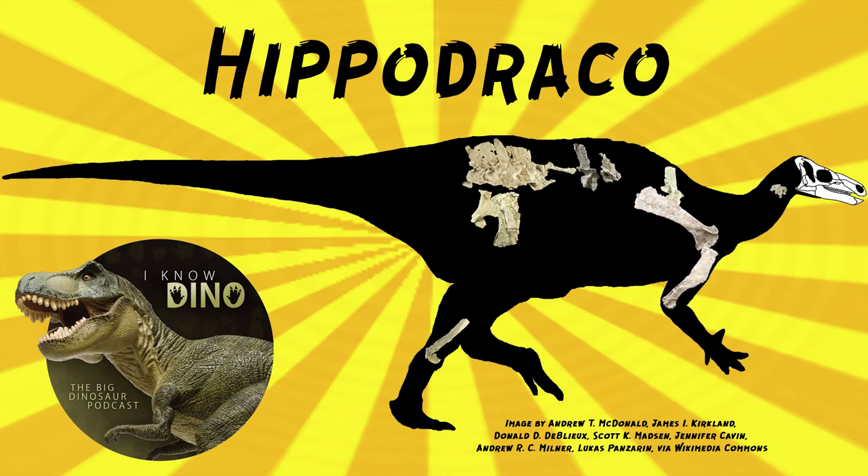The type and only species is Hippodraco scutadens. The genus name means 'horse dragon' — just like hippopotamus translates to 'water horse.' Hippodraco had this elongate head, like a horse. The species name means 'shield tooth' and refers to the shield-shaped dentary tooth crowns, like the scutes on ankylosaurs — same root word there.